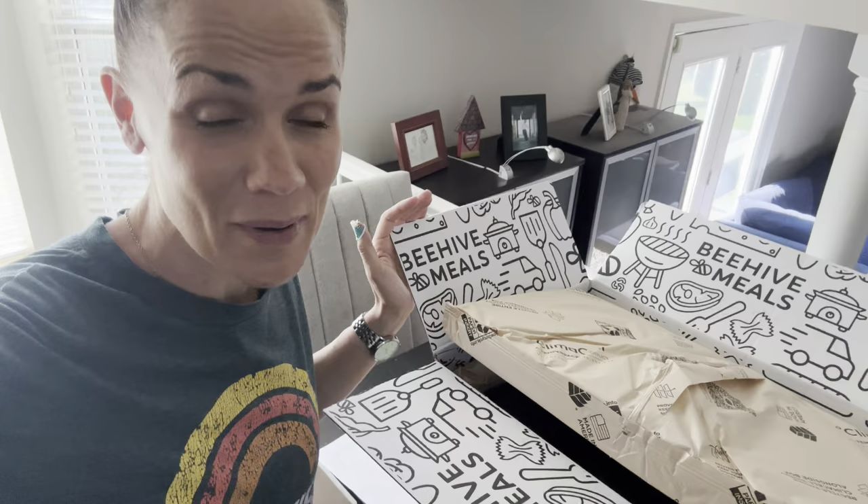Now if you haven't heard, Beehive Meals listened. They've been listening. They just had to get things in place to make this all work. But they are finally shipping to like the whole western United States.